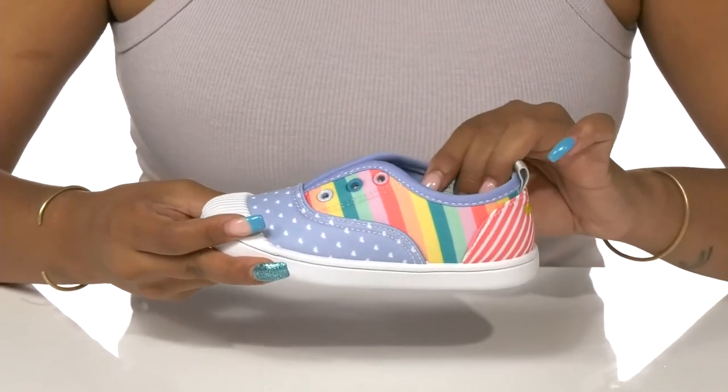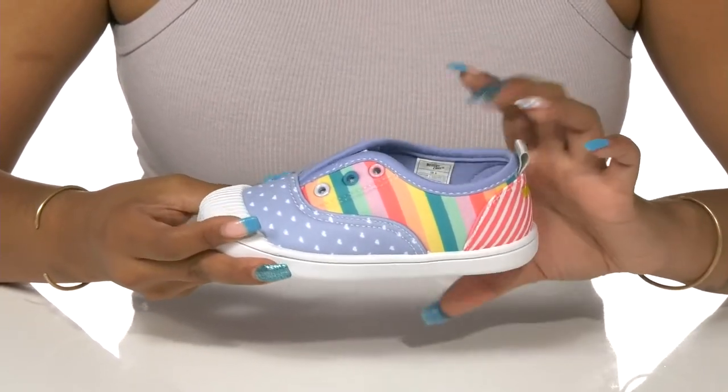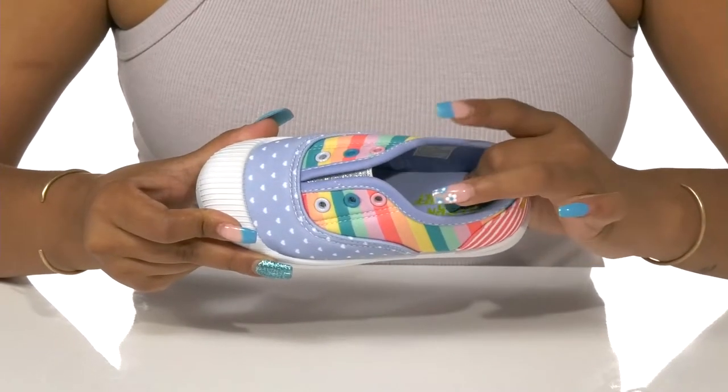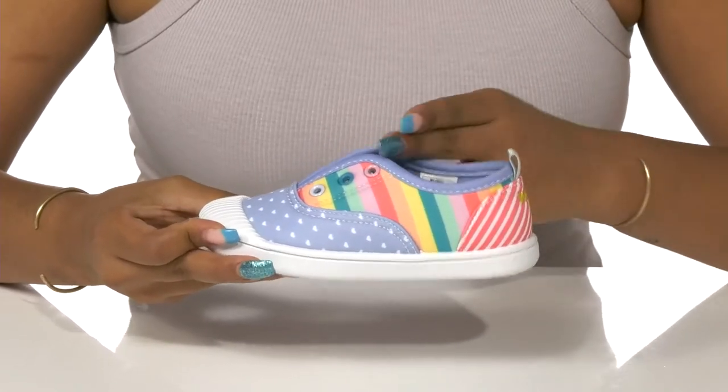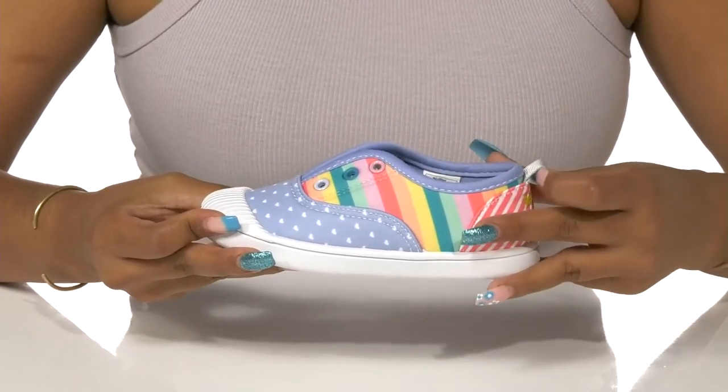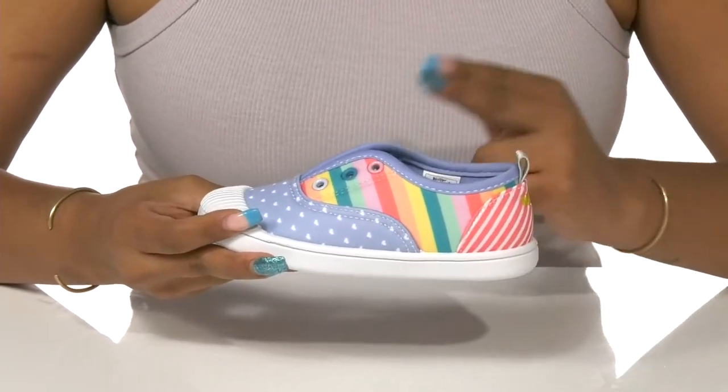Inside, they'll find a textile lining that keeps them nice and cool, with a really soft removable insole to give them freshness and comfort whenever they desire. This easy slip-on shoe is made better with a pull tab at the back for further convenience.